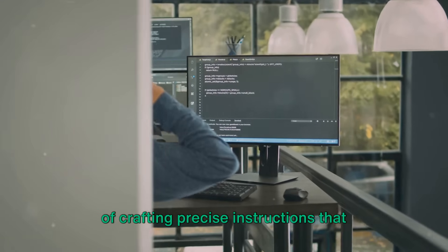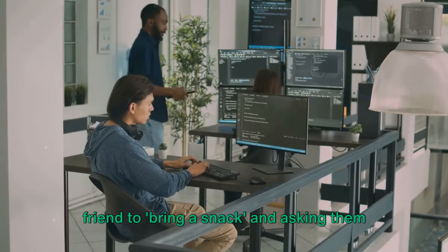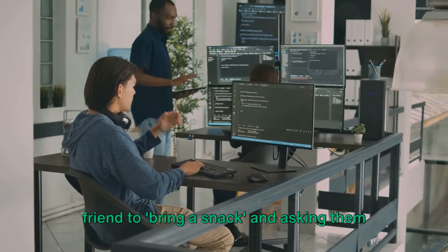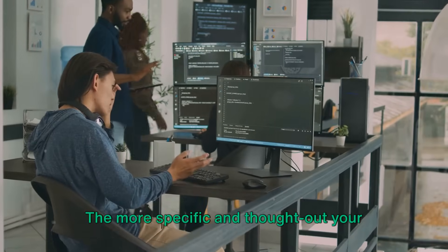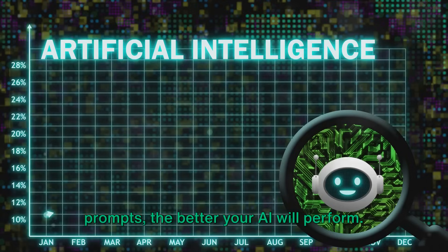Prompt engineering is the art and science of crafting precise instructions that guide an AI's response. It's like the difference between asking a friend to bring a snack and asking them to bring a bag of salted cashews. The more specific and thought-out your prompts, the better your AI will perform.